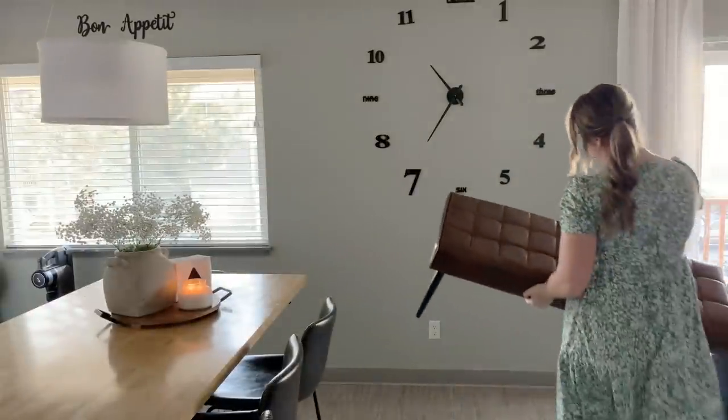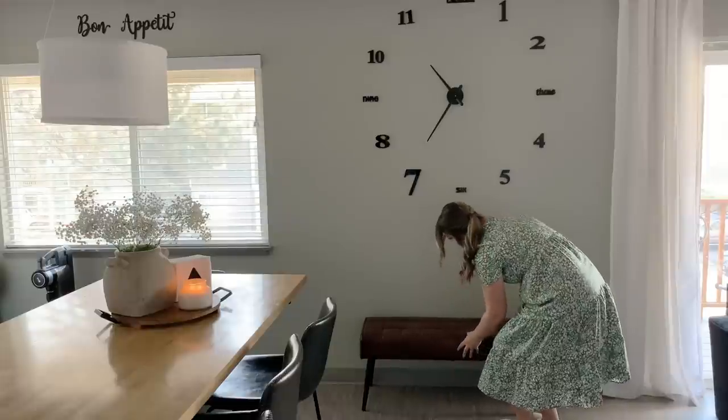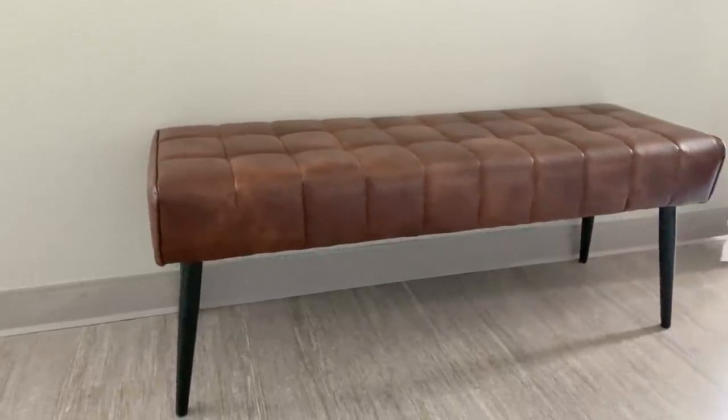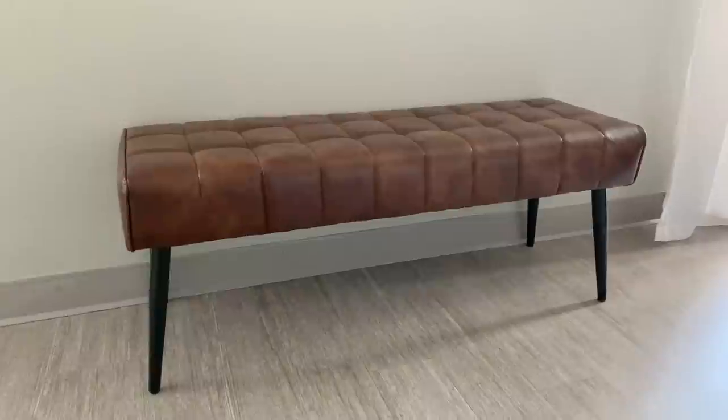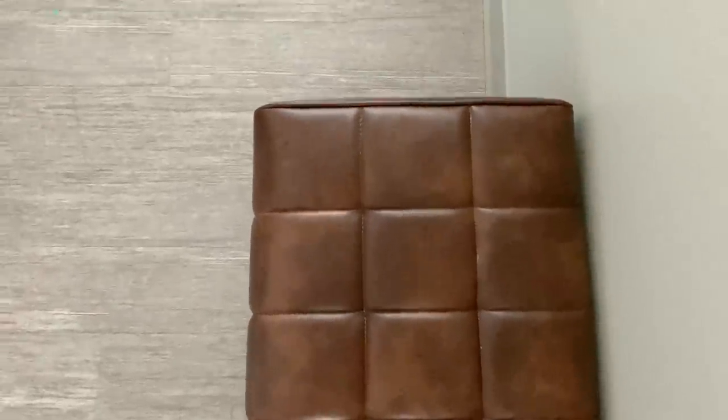In this little nook of my kitchen, I am bringing in this beautiful bench from Labona to sit below my clock. I am so excited that this portion of today's video is in collaboration with Labona. I have received this gorgeous high quality bench to cozy up this corner of my kitchen. This bench took me less than 15 minutes to assemble and I could not be more happy about that.